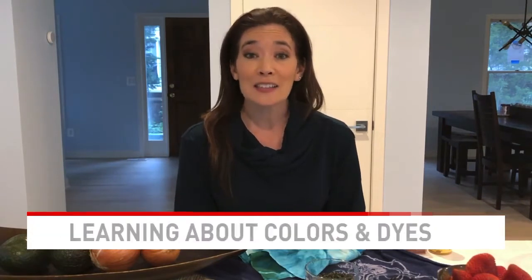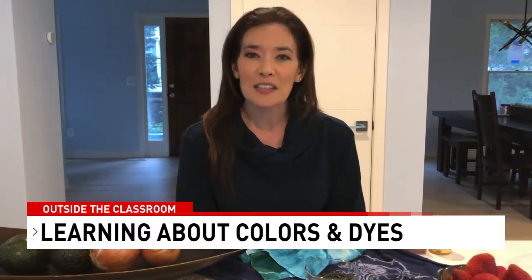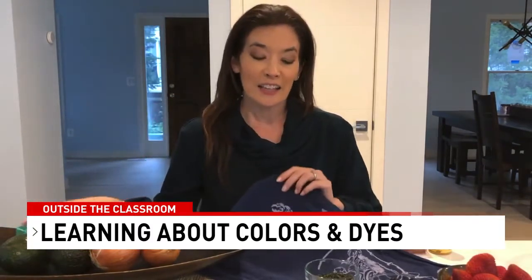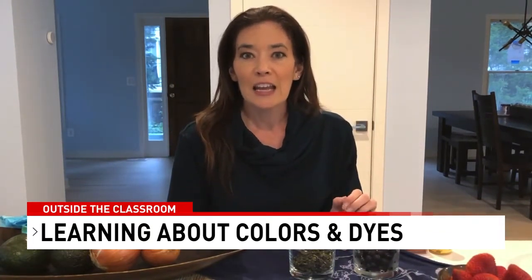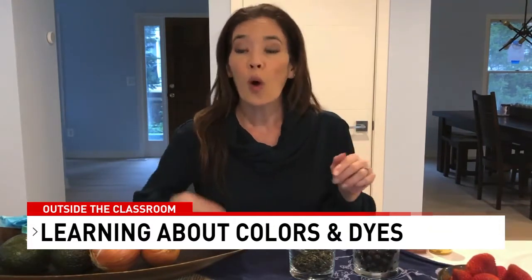Hello, Outside the Classroom friends — I'm Amy Goodman, a lifestyle expert. Spring is so gorgeous right now with all her beautiful colors — the plants are coming out, the flowers are blooming. It got me thinking about colors: where they come from, and specifically how we use them as dyes in natural cloths, like this tie-dye done on silk, or this Japanese tie-dye done with indigo. A lot of indigenous people — those native to a land — used natural elements to bring about colors in their cloths and for special rituals.